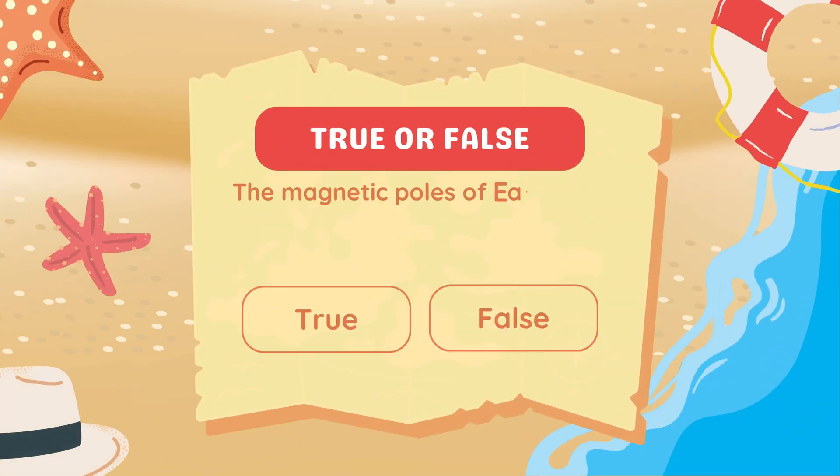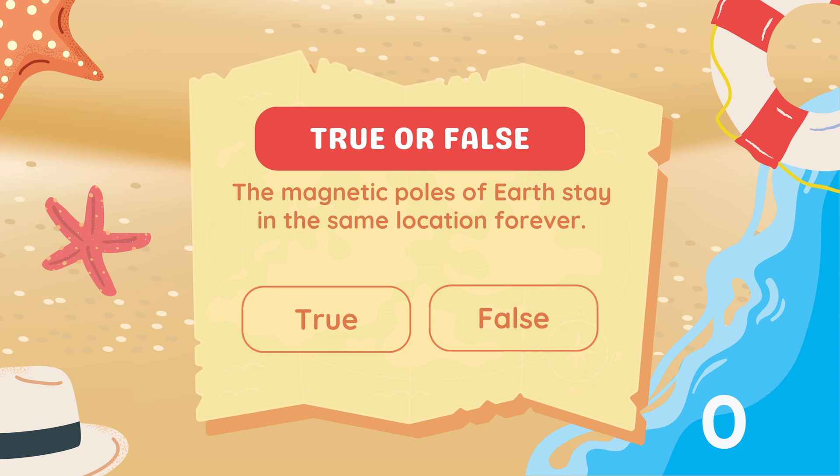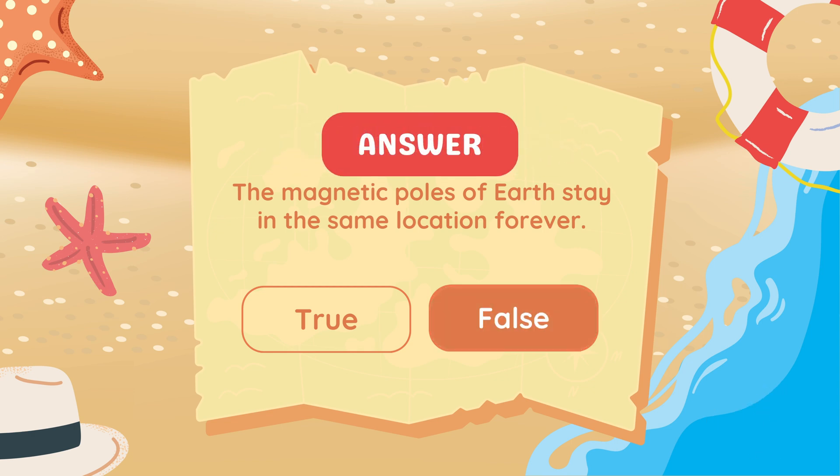True or false: The magnetic poles of Earth stay in the same location forever. Answer: False, they slowly move over time.